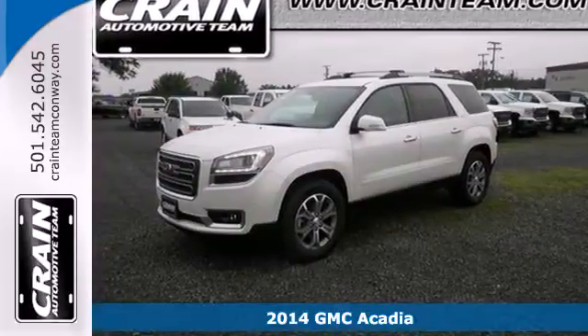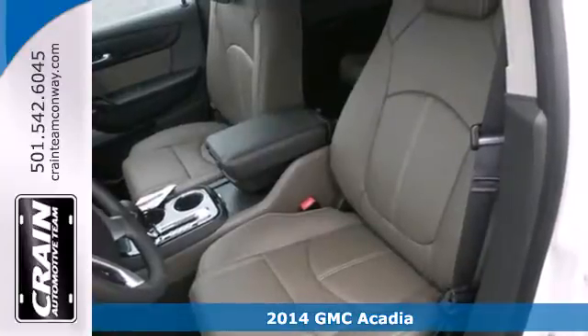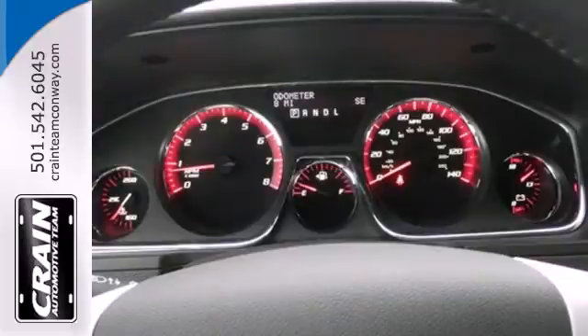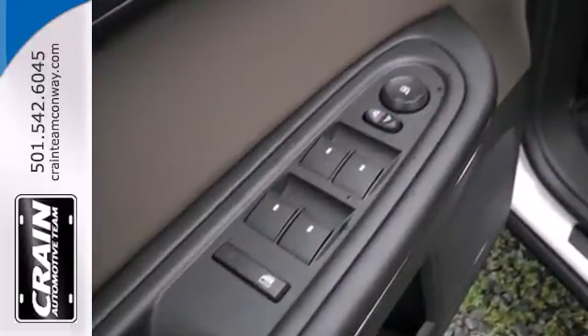Here's a 2014 GMC Acadia. With this Acadia, that first impression is a strong one. It's powerful thanks to its V6 engine, and it's spacious with a third row split bench seats and underfloor storage behind the third row.